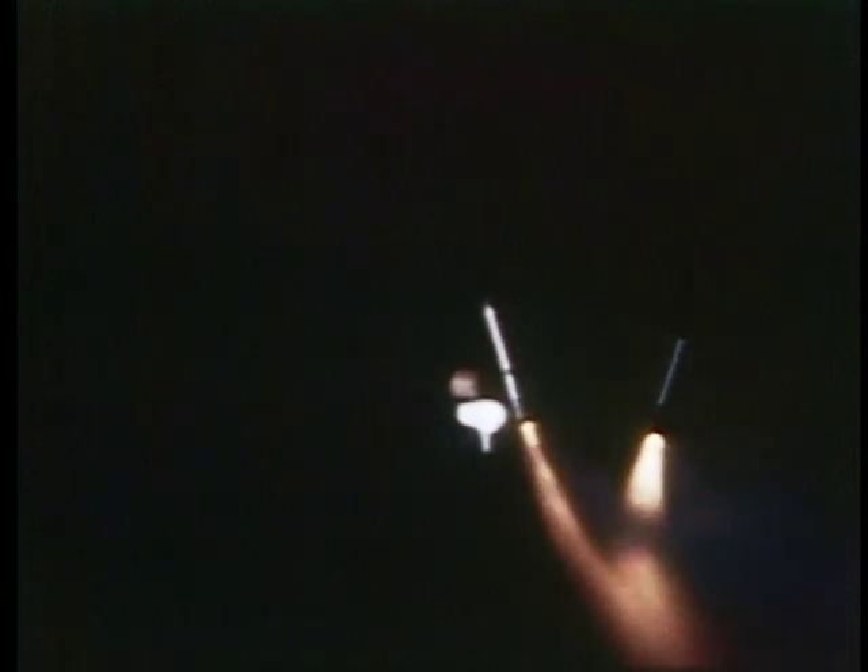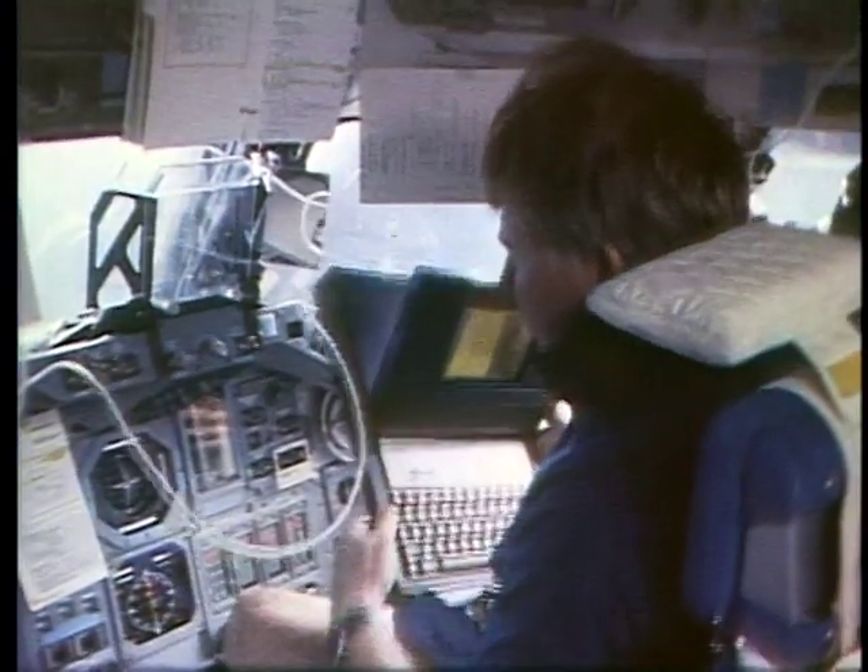Believe me, sitting on top of it, it's even more thrilling than that. Some of those cheers you heard in the background were some of the rookies on board saying, "All right, we're finally going." There come the solids — that's a little over two minutes after liftoff, and they fall back or parachute into the ocean. It takes about eight and a half minutes from liftoff and you're going 17,500 miles an hour, and that's one heck of a ride.